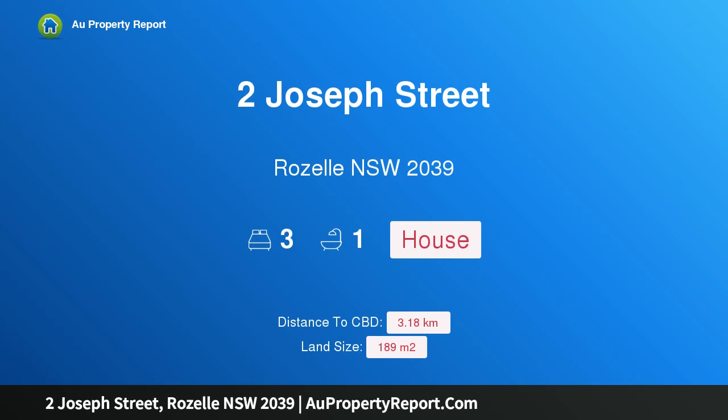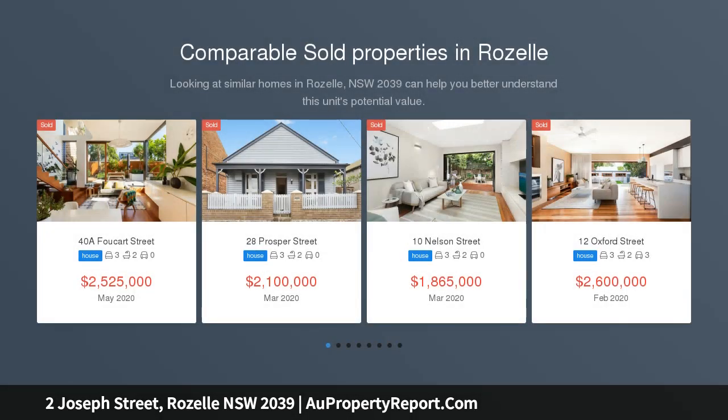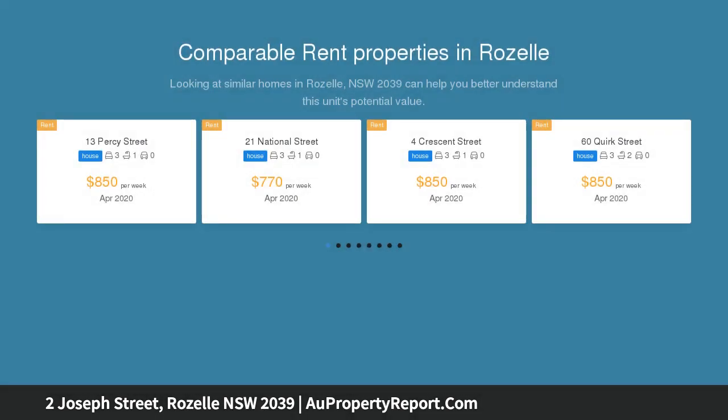I'm glad to introduce 2 Joseph Street, Roselle, New South Wales 2039 — a renovated freestanding home with harbour bridge views. Auction location on site. It doesn't get much closer to the CBD in this part of town, and this freestanding house has been renovated throughout on a private block with an outdoor garden vibe and harbour bridge views.